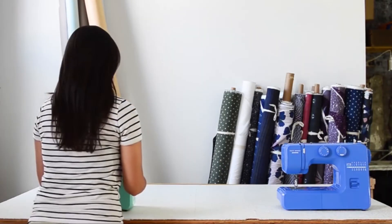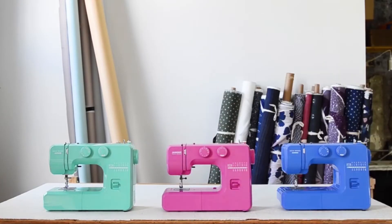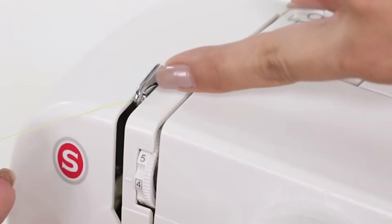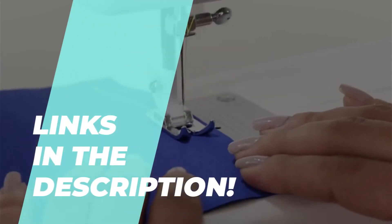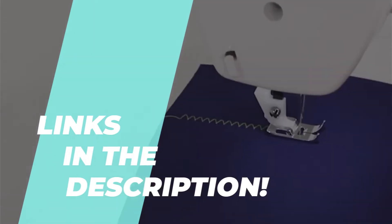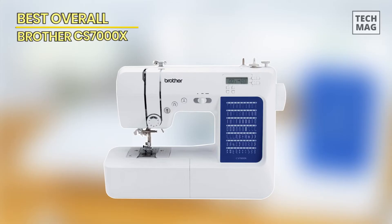Top picks for the best sewing machines in 2023 to elevate your sewing skills. Buying the best product on the market can be challenging, and that's why we are here to help you. These are our recommendations for the best five products on the market. Remember to check the description below for more information and pricing. Best overall: Brother CS7000X.